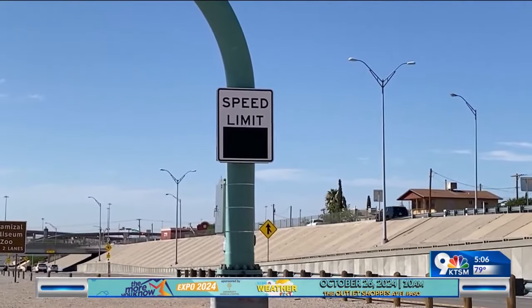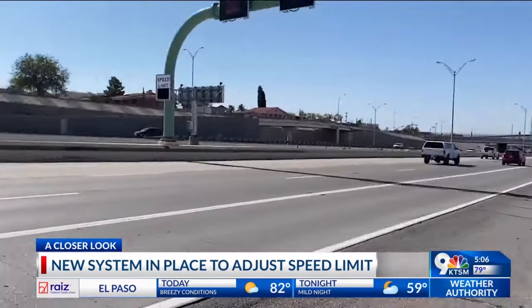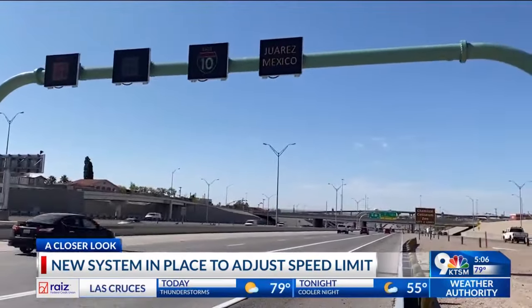You can see US 54 behind me. This area near the Bridge of the Americas is often congested. That's why the Texas Department of Transportation has activated and implemented this new safety measure. It may seem like your typical speed limit sign, but this is the first of its kind in El Paso and in the state.